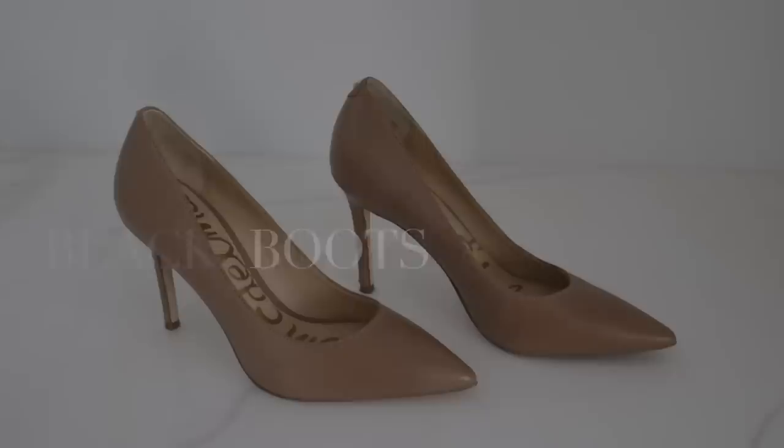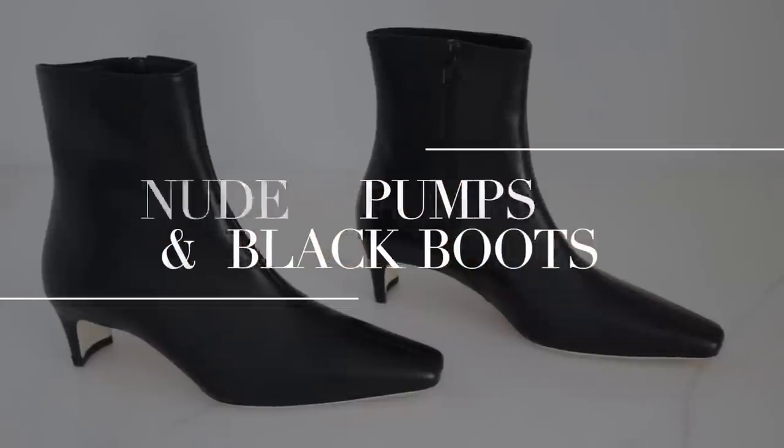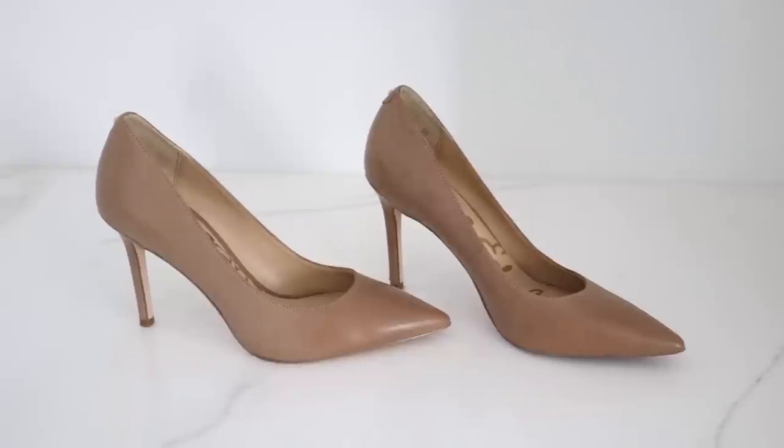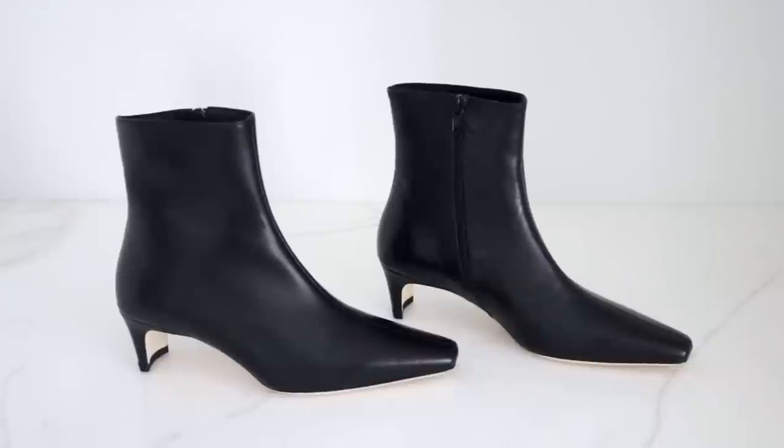Investment item number three has got to be a pair of nude pumps and black boots. If I had to have three pairs of shoes for the rest of my life, a pair of white sneakers, those nude pumps, and the black boots are like the well-rounded trio for all year round and all occasions. I feel like you can get really great white sneakers at an affordable price, but for the nude pumps and the black boots, you get a great increase in quality, wearability, and craftsmanship with those investments. The black boot is so great for all of the fall, winter, cold weather.